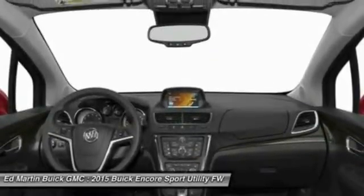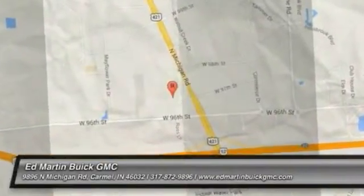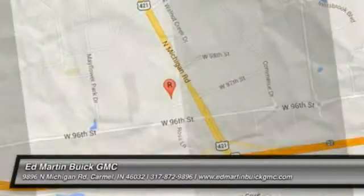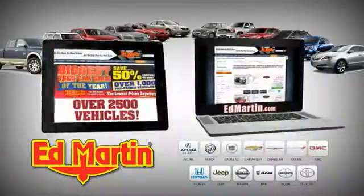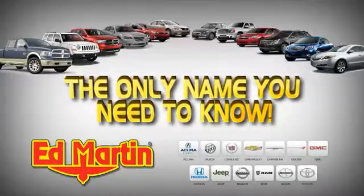So come in and take a test drive today. Eight locations, 13 brands, over 2,500 new and used vehicles online at edmartin.com. Ed Martin is the only name you need to know.